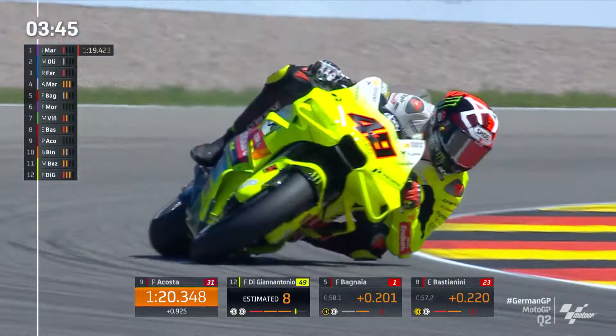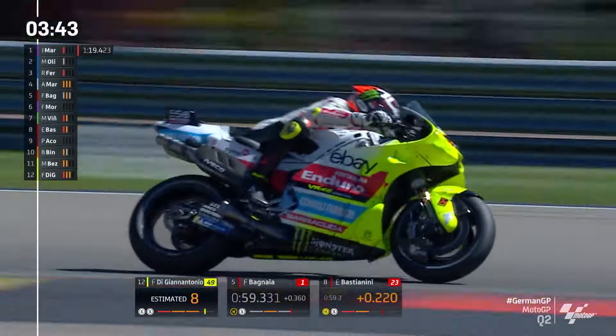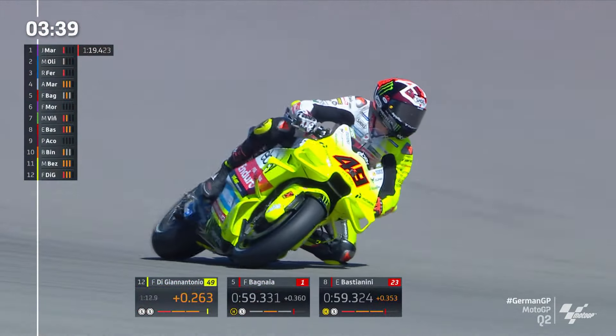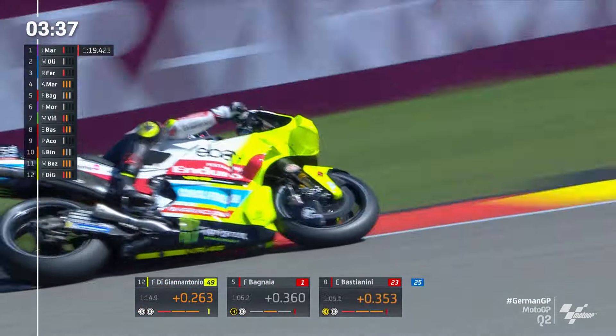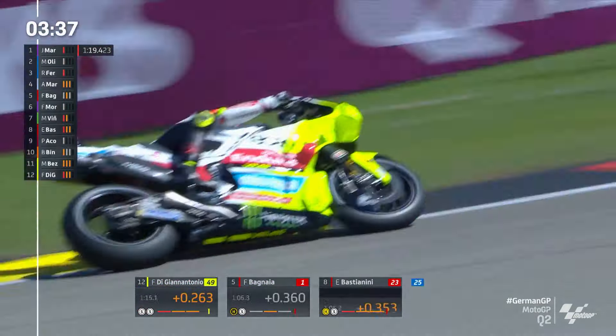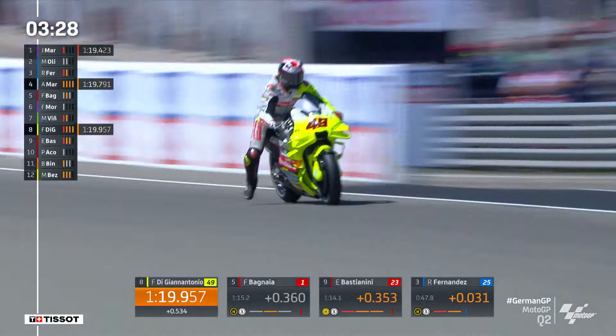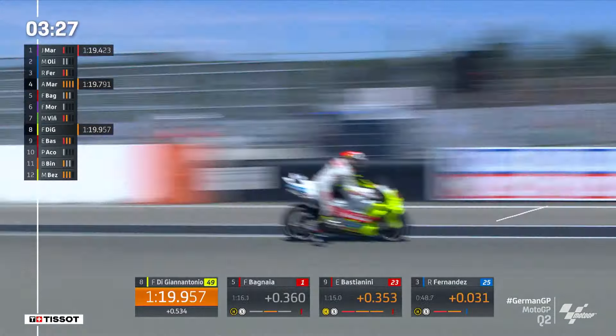Viñales had a strong first sector as we pick up Fabio Di Giannantonio — properly riding through the pain barrier here, isn't he? Di Giannantonio flicks it left through the Kreckenberg corner. This is Turn 13, the final corner here at the Sachsenring. Over the blind crest, short run then to the finish line. Di Giannantonio P8, found himself in the 119s as well. Right now, Maverick — that looks big.